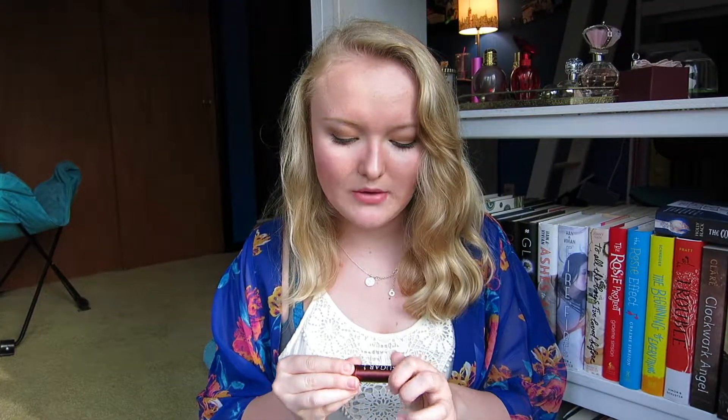Then I have the Fresh Sugar Lip Balm. I really love this stuff — it's one of my favorite lip balms and I would definitely purchase it again.